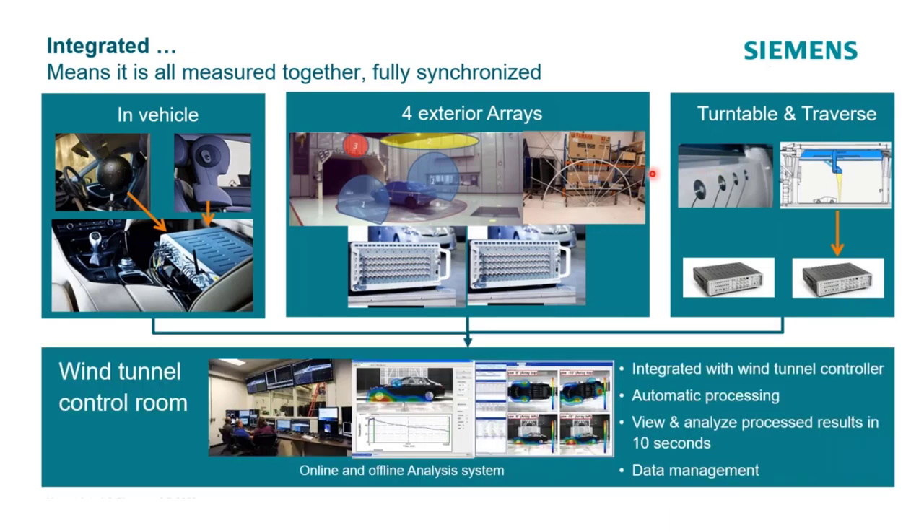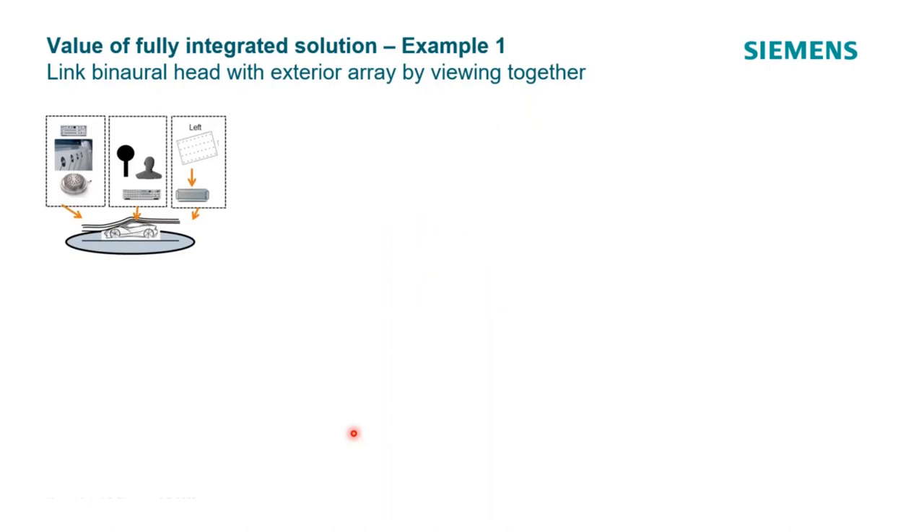All of those different front ends must write simultaneously, perfectly synchronized, to a single database for immediate processing and visualization. The system delivers automated processing with results in 10 seconds or less — sometimes real-time on screen — plus data management for both online and offline review. This includes automated processing, immediate visualization, and the ability to come back later and examine data further.